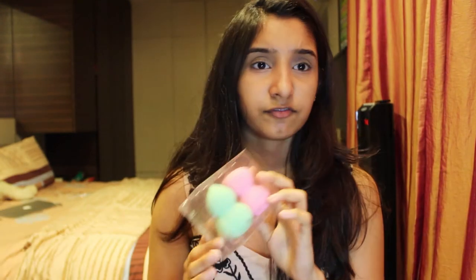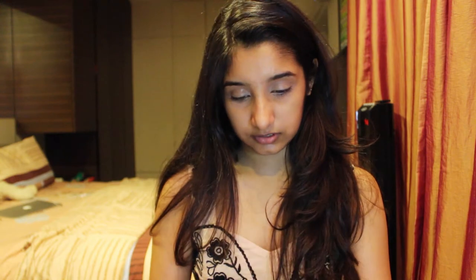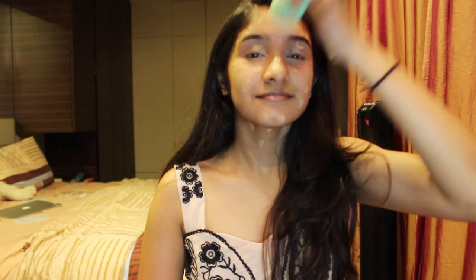Then I got this beauty blender makeup sponge set from Forever 21 for eight dollars. It's very soft. I'm going to take this lime green one, dampen it, and use it. It's not as soft as the Real Techniques one, and it's literally absorbing all my product — it absorbed like half the product that was on my face.